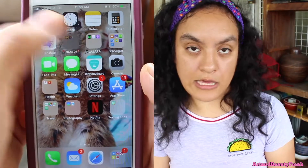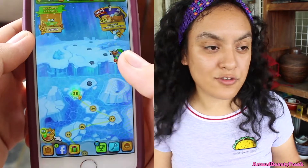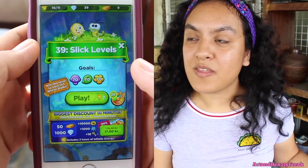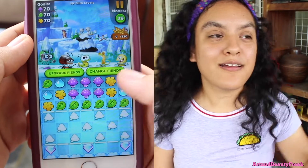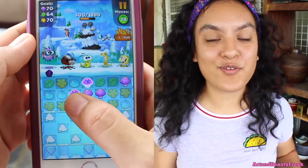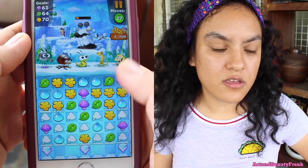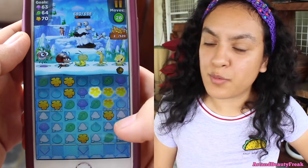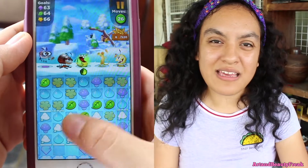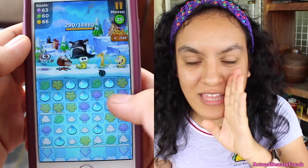Next to it, I have a folder called Games, where I have two games. I have Best Fiends — not because I like it that much, but basically every YouTuber promotes it, and so I'm in the hopes of one day being sponsored by Best Fiends. I'm going to download it and keep it on my phone forever until they sponsor me, because like you never know. I don't really play it that much because I don't like it that much — but shh, don't tell Best Fiends.